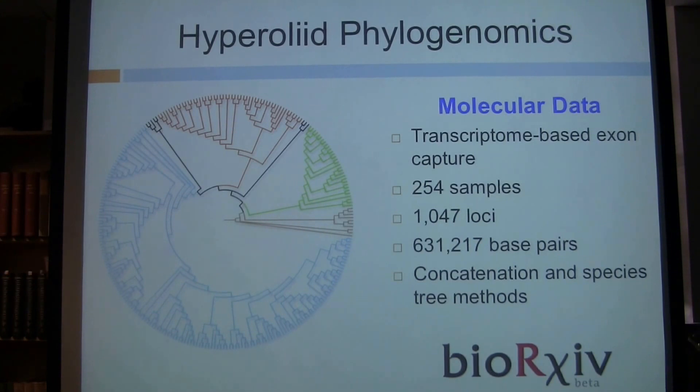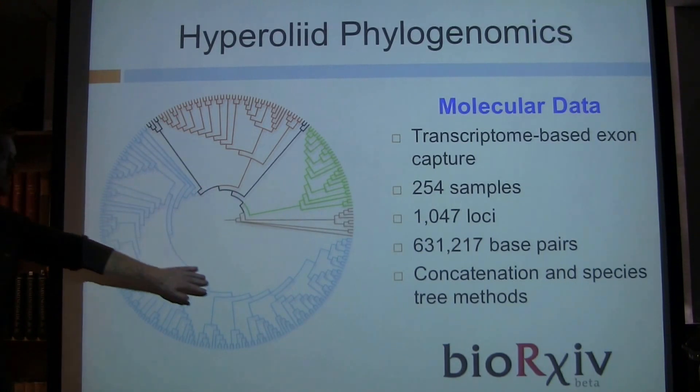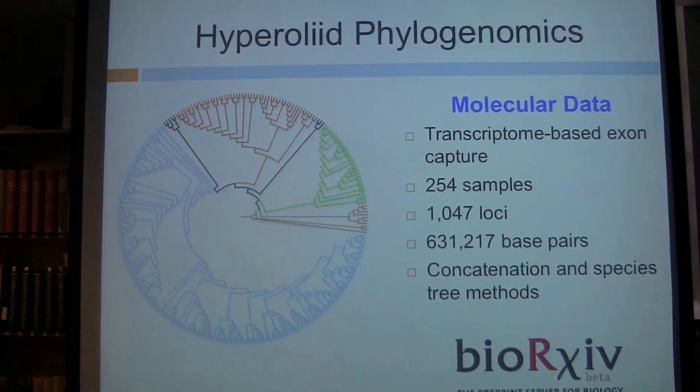With all this genetic information, we want to create the phylogeny for the group. I did this using both concatenation and species tree methods, which gave me similar results overall — especially for the deeper nodes. Now I have this really well-resolved tree, which I can use to start doing comparative evolutionary studies. I'm color-coding the clades throughout the talk: green for casinoids, orange for Afrixilis, and blue for the large Hyperolius clade.